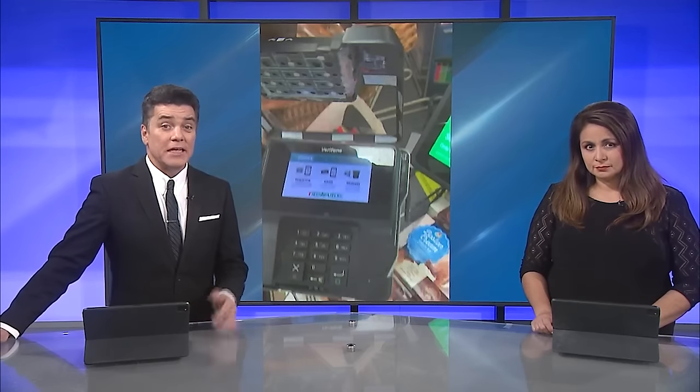A video going viral online shows a hidden skimmer on a convenience store card scanner in Fresno. Those skimmers aren't all that new, but they are very advanced. Fox 26 reporter Marie Ettinger spoke with a worker at another convenience store who experienced the same ordeal, and he explains those bogus card readers take just seconds to install.